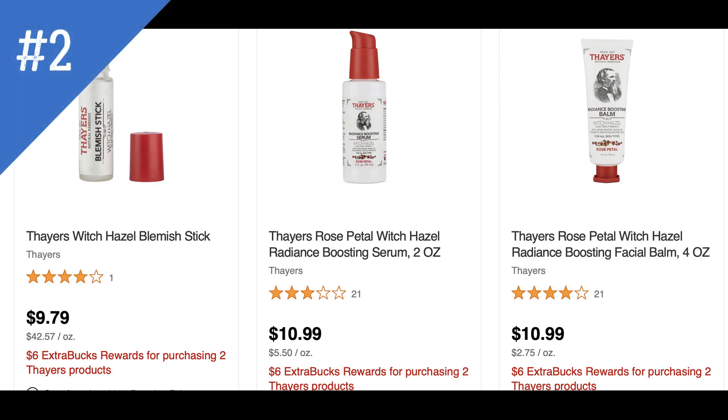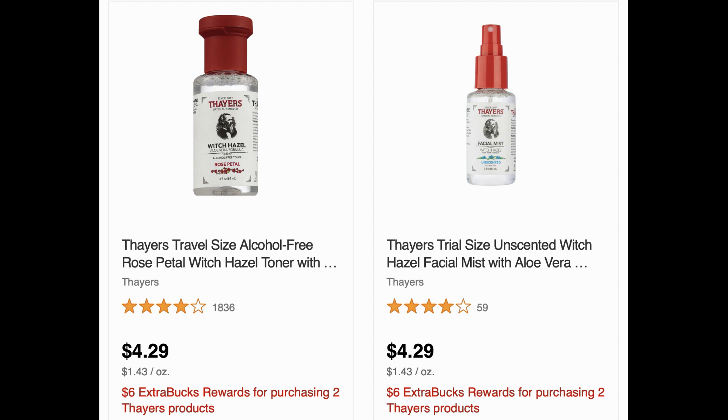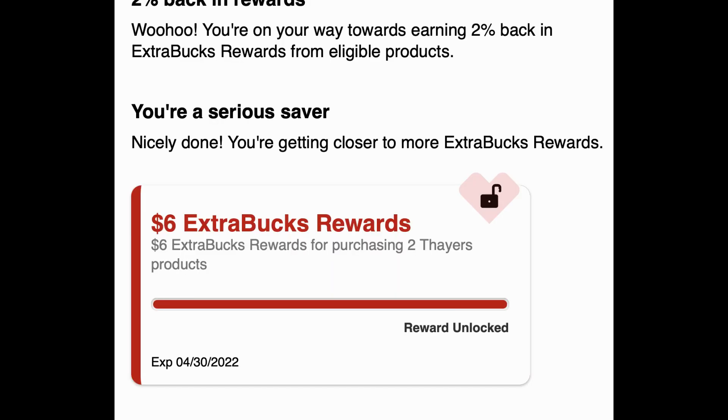The second unadvertised deal is on Thayer's products — buy two, earn $6 in extra bucks. When sorting from lowest to highest price, the first products that came up were around $9.79 and $10.99. But some travel and trial sizes also appeared included in the promotion, so proceed with caution. I entered two Witch Hazel toners priced at $4.29 into my CVS.com cart and it showed I'd earn the $6 extra buck reward, but they may not be available in-store. Look out for it and be careful — not all travel and trial products are included in this buy two, get a $6 extra buck deal.